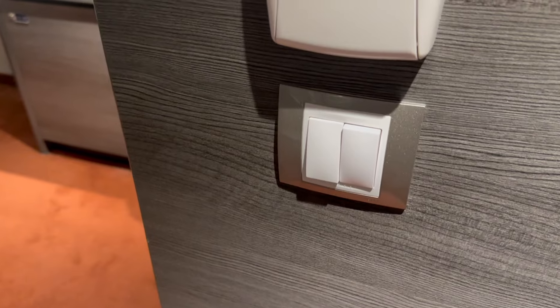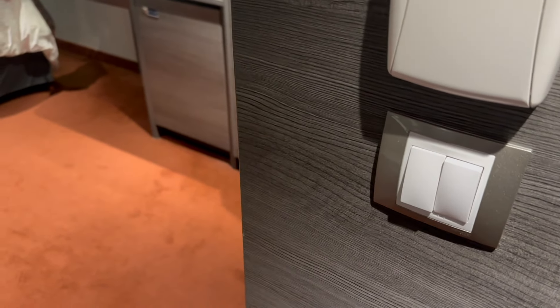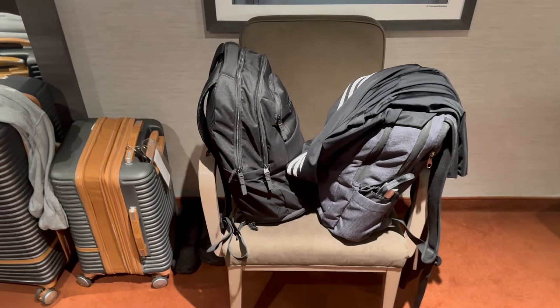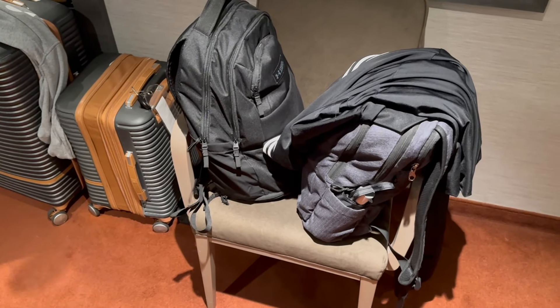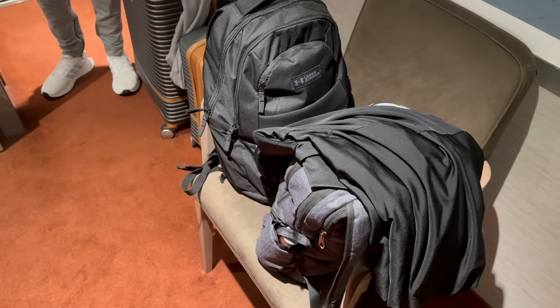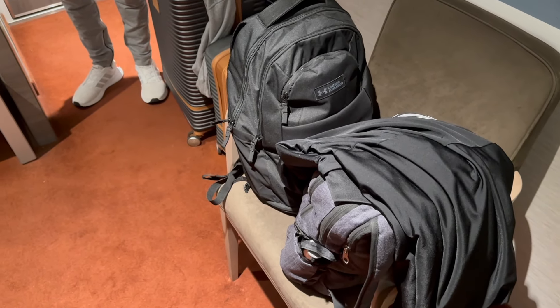These are the switches for the bathroom light and for the main room. On this side, we've got a full-length mirror and some artwork. You'll get a chair — we did notice that the room across the hall had a different chair than us, but it's still just a chair. I think it should be like a one-and-a-half couch or something like you find on the Royal Ships, because this chair pretty much just became a place for us to store our stuff.